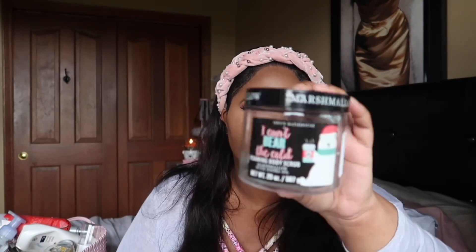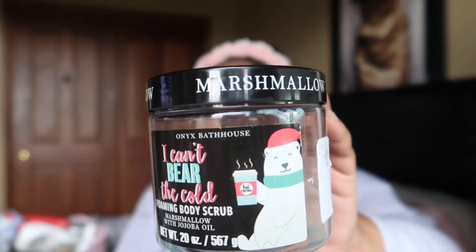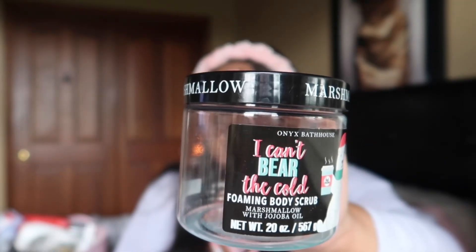I finally finished this Onyx Bathhouse foaming bath scrub in the scent Marshmallow — I believe this is my last holiday scent from them. The scents aren't blow-your-socks-off type of scents, but I really enjoy the formula. This one didn't really smell much like marshmallow as I got further into using it, so I'm not sure I'd repurchase this particular scent. But the formula is top tier — not too abrasive, nice foaming aspect, and leaves my skin feeling soft without feeling dry. I would definitely purchase Onyx Bathhouse again.